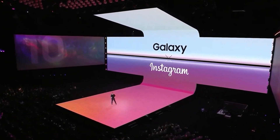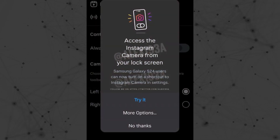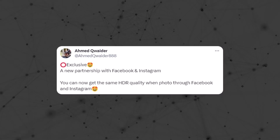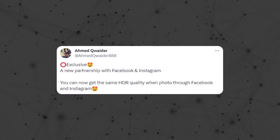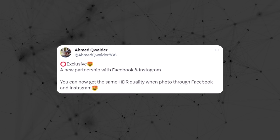There's interesting news about Samsung teaming up with Instagram and Snapchat. This collaboration goes beyond just lock screen access. A reliable leaker named Ahmed suggests that Samsung is working with Meta to let the Galaxy S24 lineup upload and display HDR photos on Facebook and Instagram.